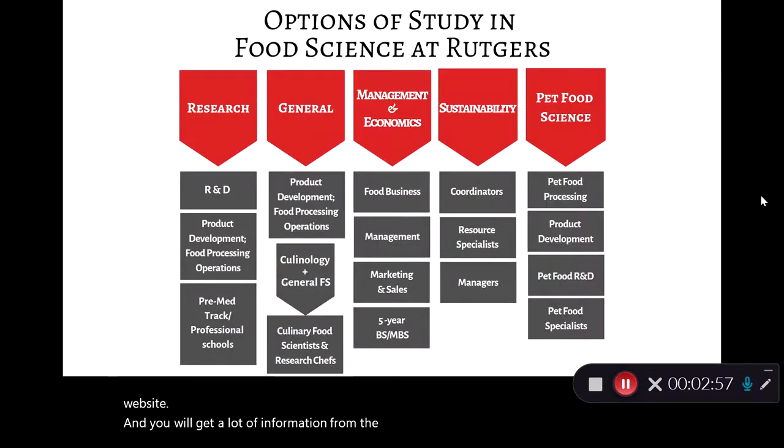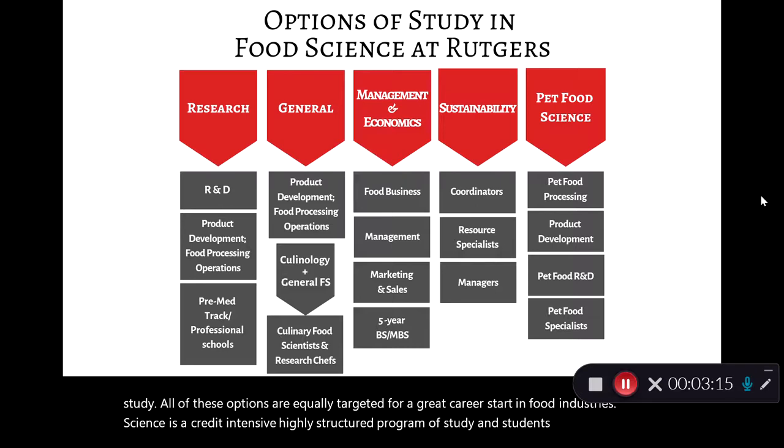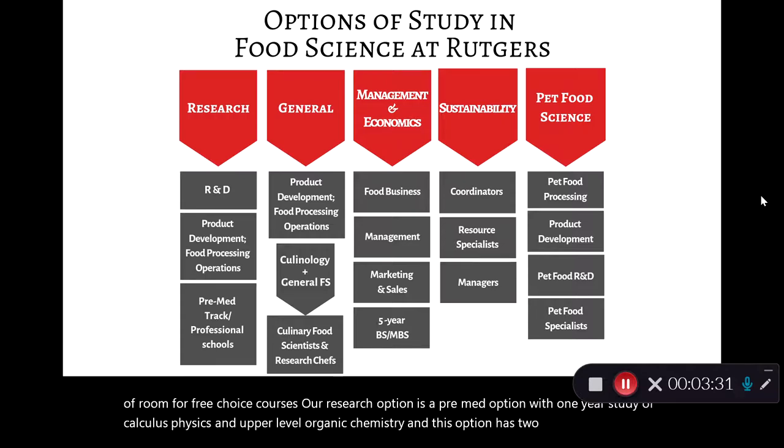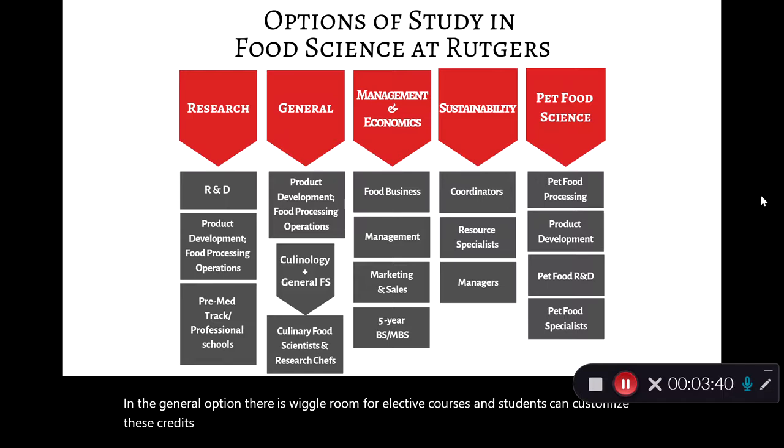At Rutgers we offer five different options of study. All of these options are equally targeted for a great career start in food industries. Food science is a credit-intensive, highly structured program of study and students do not have a lot of room for free choice courses. Our research option is a pre-med option with one year of study in calculus, physics, and upper-level organic chemistry, and this option has two additional food science courses. In the general option there is wiggle room for elective courses and students can customize these credits to create a unique resume for themselves.